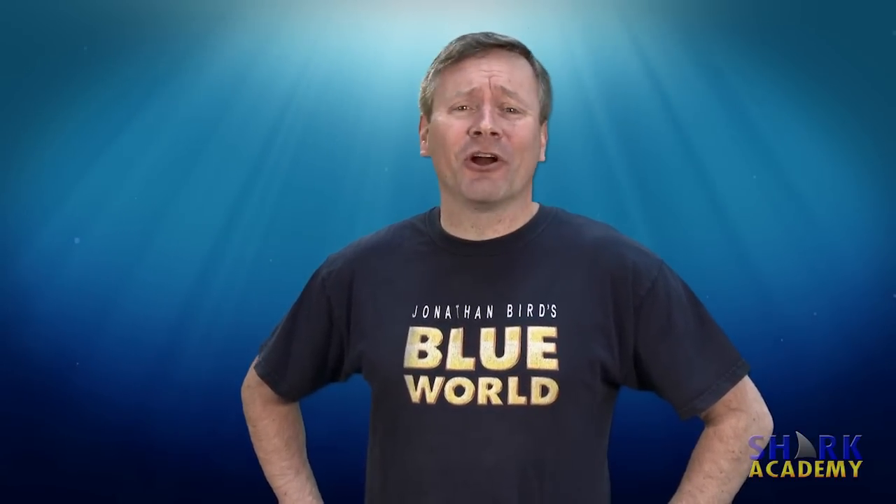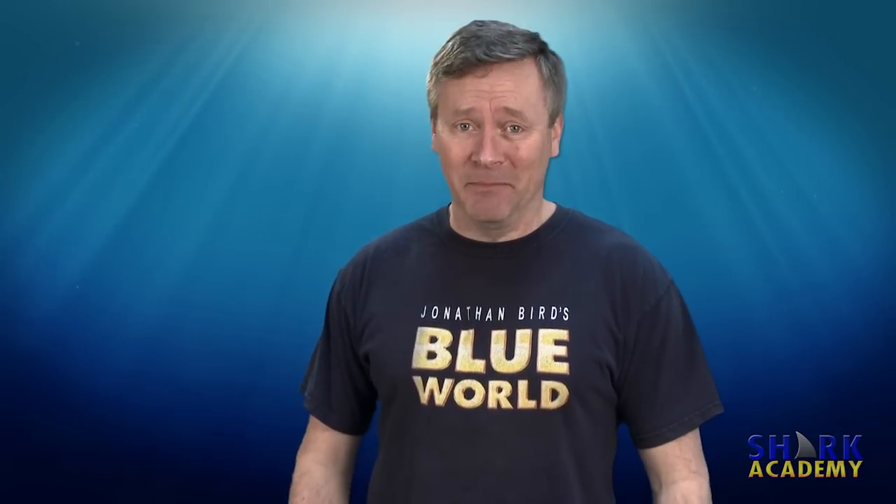Its huge dorsal fin and fearsome reputation are unmistakable, but this majestic shark rarely attacks people. I'm Jonathan Bird, and this is Shark Academy.